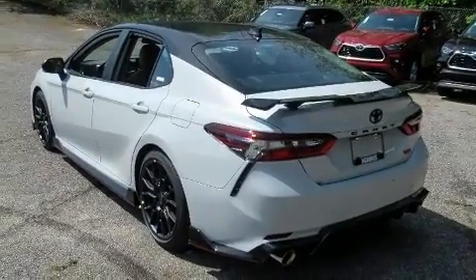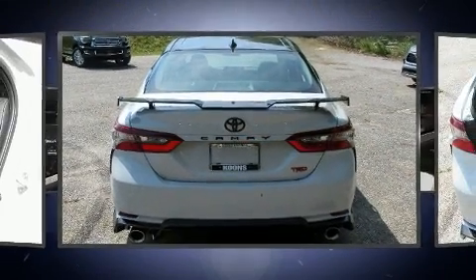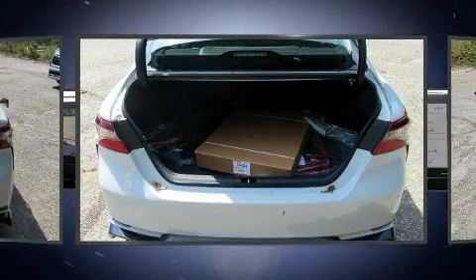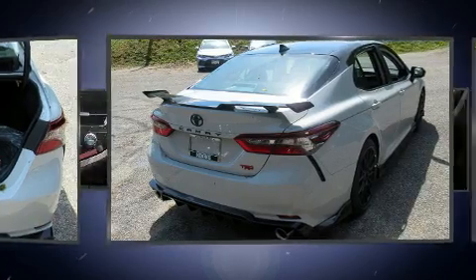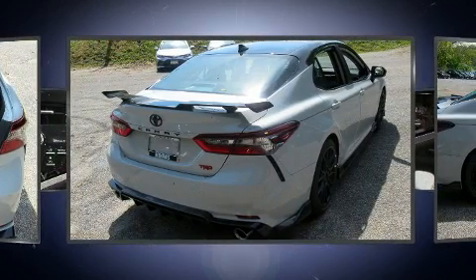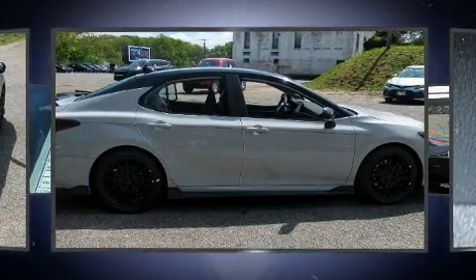Well-tuned suspension and stability control deliver a spirited yet composed ride. Top features include front bucket seats, front and rear reading lights, turn signal indicator mirrors, remote keyless entry, and cruise control.